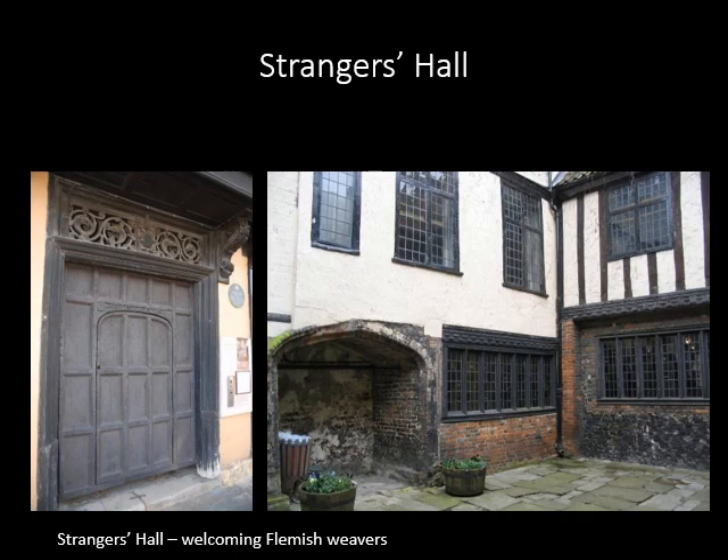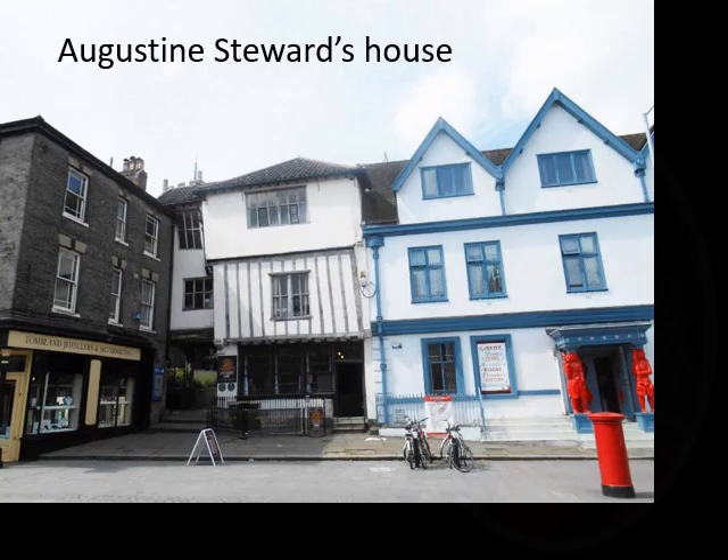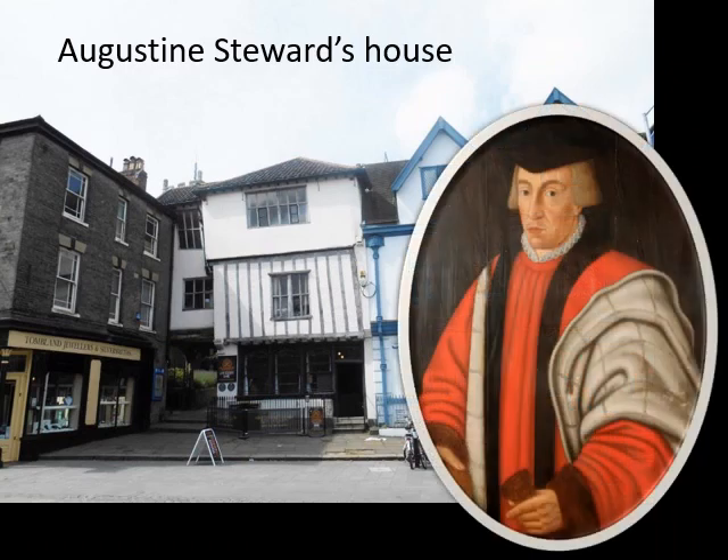Merchants built themselves grand houses which also operated as trading places. Strangers Hall on Charing Cross is one of Norwich's oldest buildings, dating to 1320, formerly the home of Sir Nicholas Southerton, Mayor of Norwich, who gave refuge to strangers — cloth weavers from Holland and Belgium in the 16th century. Dragon Hall in King Street is a unique survival of an early 15th century merchant trading hall, now enjoying a new identity as the National Centre for Writing. This half-timbered house was built for Augustine Steward, three times Mayor of Norwich between 1540 and 1556. The Earl of Warwick used it as one of his headquarters during Kett's Rebellion in 1549.